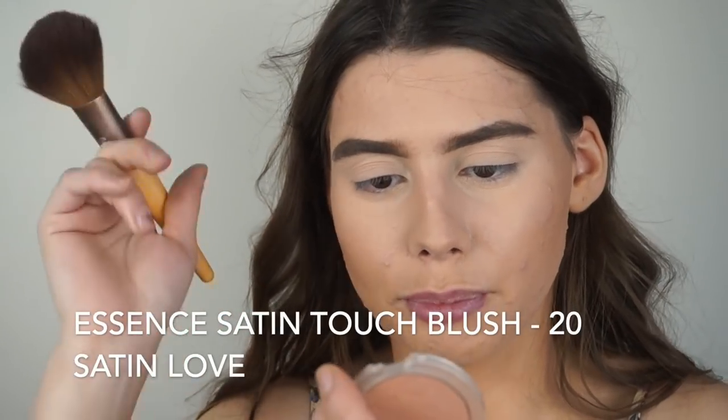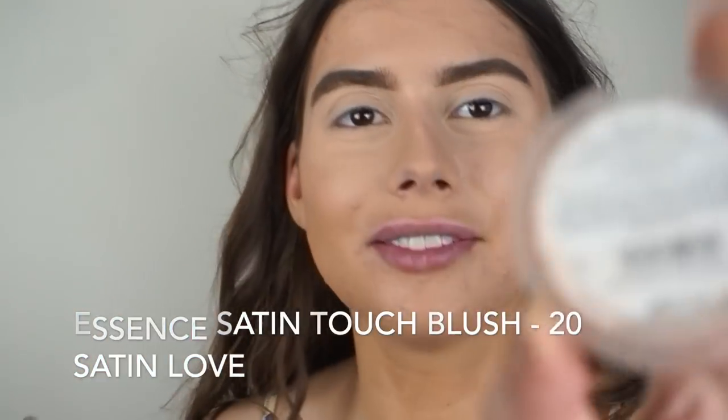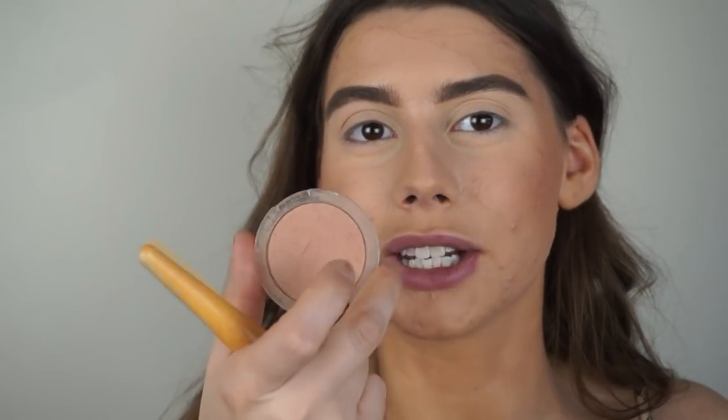For blush, one of my favorite all-time blushes is from Essence — the Satin Soft Blush in the shade Satin Love. I totally lost the cap. It's the most beautiful shade because it's not too pink — it's like a mixture of something. Not that typical pink blush. I don't even know how to describe it, but it's a beautiful, very nice blush.